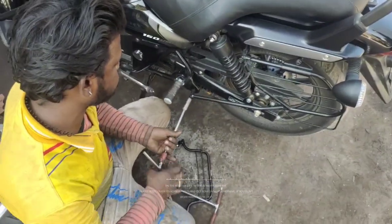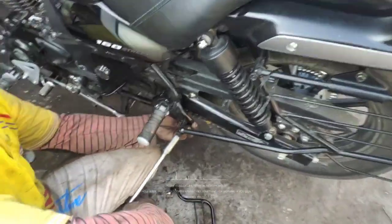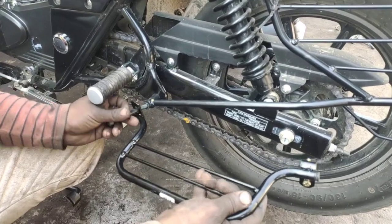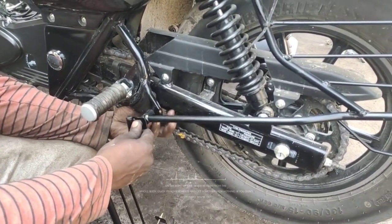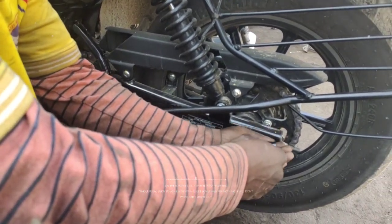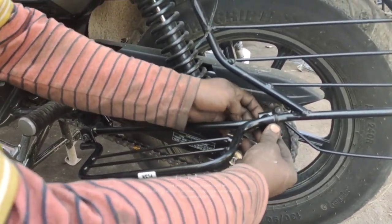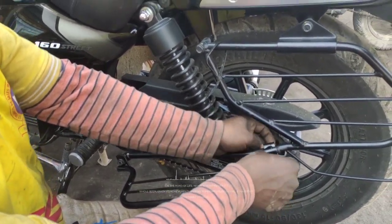My mechanic has started to open it. This is a big one. We have to make a seat cover. We will make a seat cover.